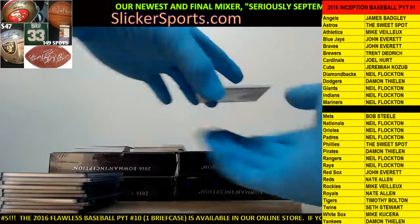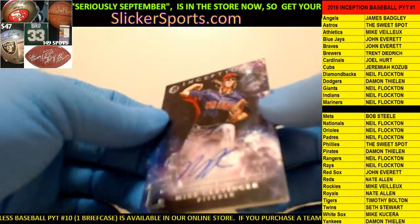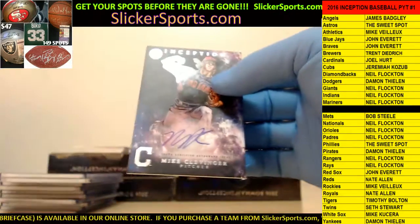Next one going out to the Cleveland Indians - Indians are Neil Flockton with a Mike Clevinger on-card auto. Nice, for the Indians.